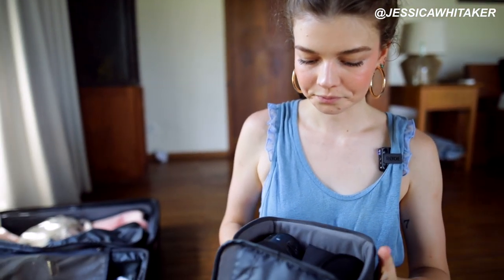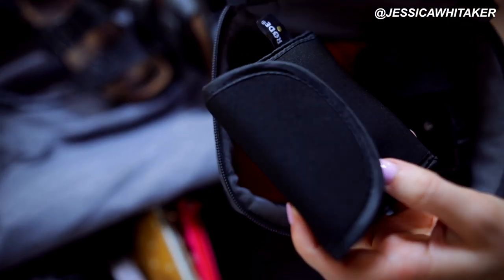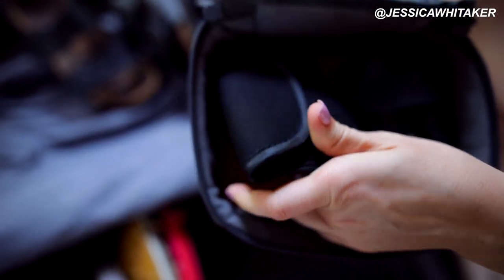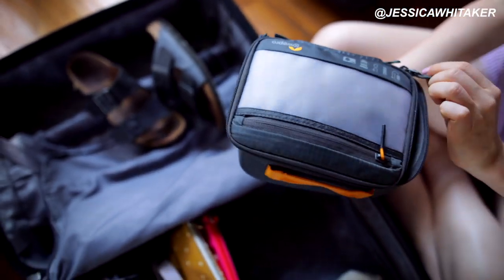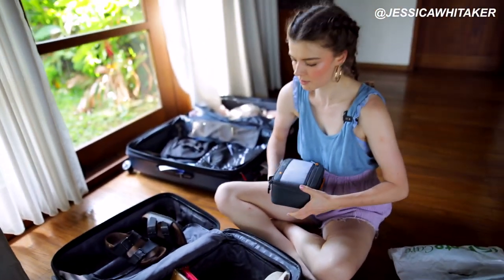In the bigger case I hold my Sigma 35 Art lens and my Sigma 24 Art lens, which we're filming on right now. Then we have the Rode wireless mic setup, and in the pocket are the wires for that mic. You can really get creative — there's so much storage within this little case.